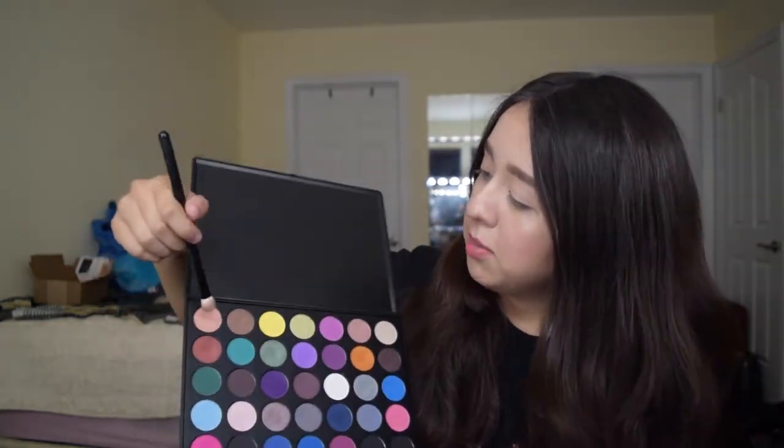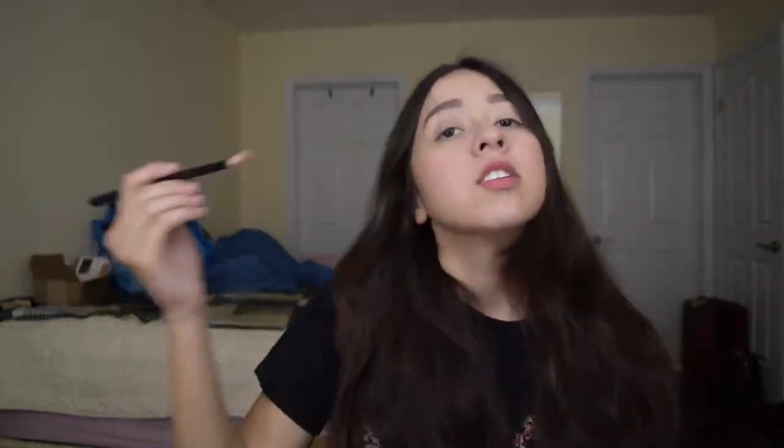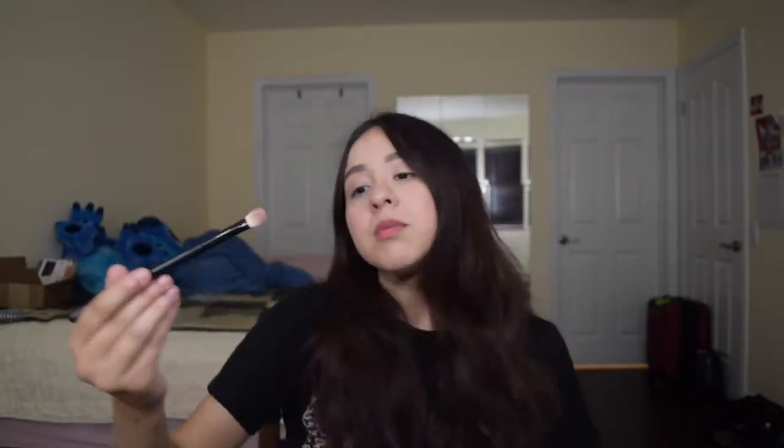I'm going to be taking my 35S palette from Morphe and I'm going to be taking this top shade right here on the corner, just to use it as a transition from the outer crease. So next I'm going to be taking this shade right here — it's like a lighter pink but still bright — and I'm going to put it right under it to give it more color.